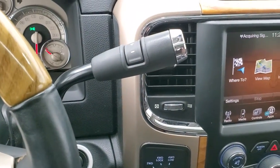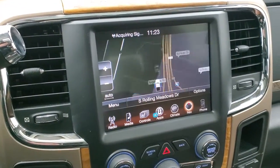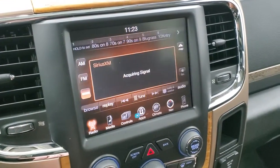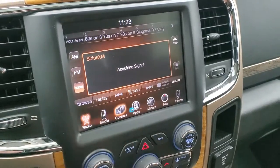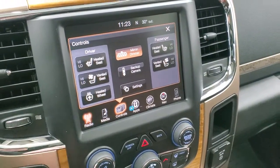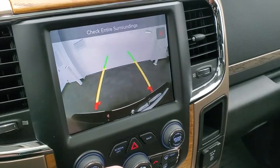It comes with the six-speed automatic transmission with optional tap shift. This one has the RA3C radio which comes with factory navigation. It also has AM, FM, and Sirius XM radio capabilities. You can do your heated and cooled seat buttons here and also check out your backup camera.